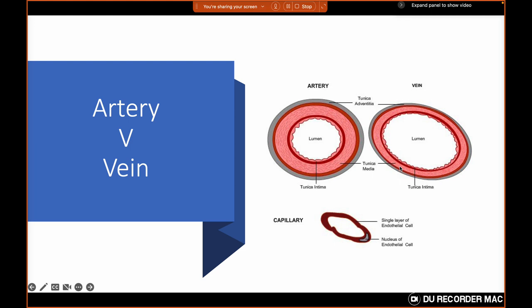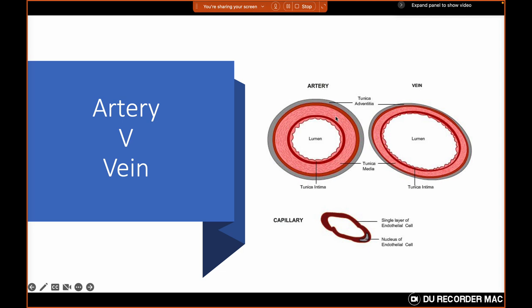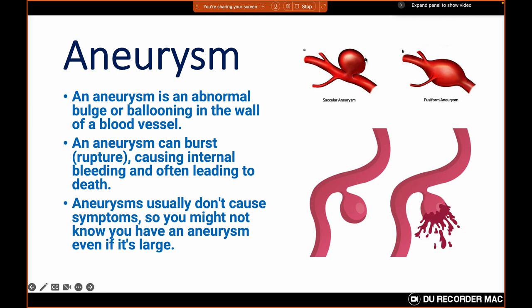Every time you go to the doctor and they draw blood from you, they use the vein on the right, not the artery on the left. A little pressure with a band-aid is enough to stop the bleed from a vein. We use the artery to pass a catheter to the heart or to the brain, and it is really cumbersome to stop its bleeding. Whenever there is an absence of a segment of this arterial structure, the artery starts to bulge and expand — and that is the hallmark of what's called an aneurysm.